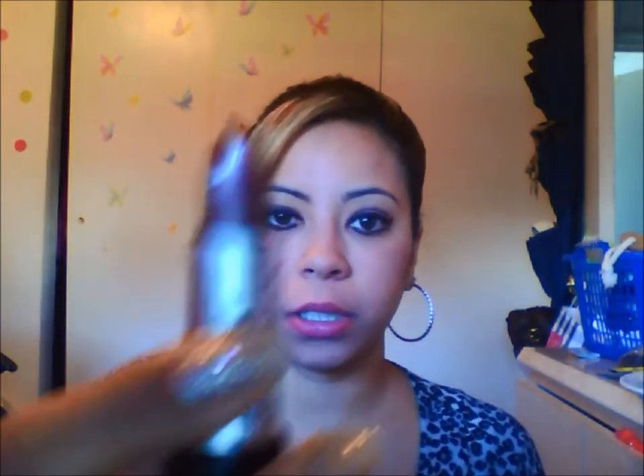For our next one we are going to try cocoa shimmer. Let me just take this off and we can continue. We are going to do the cocoa shimmer. This one is a bit darker. Let's see how that looks.